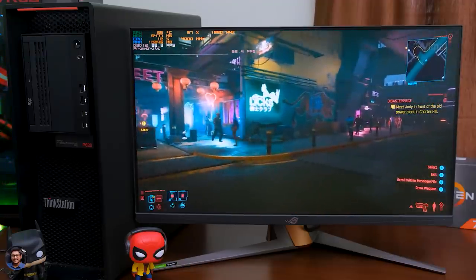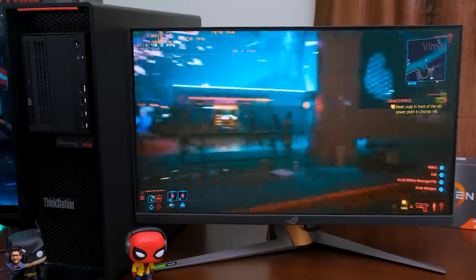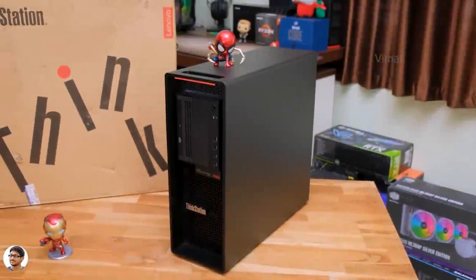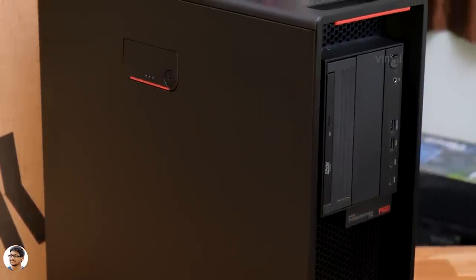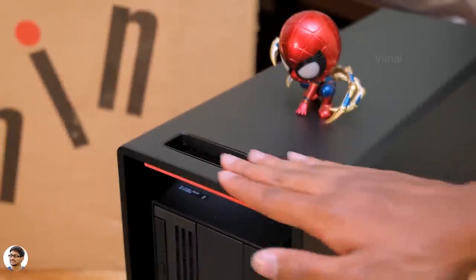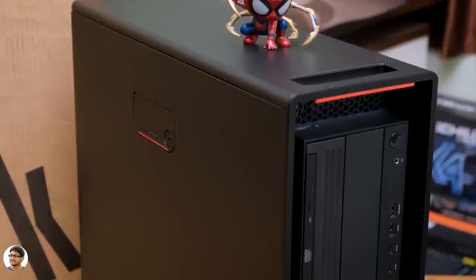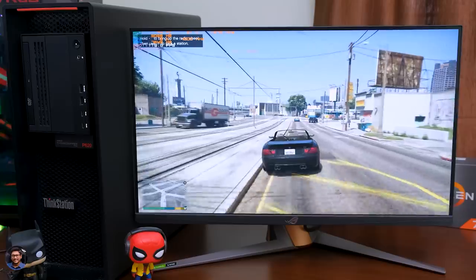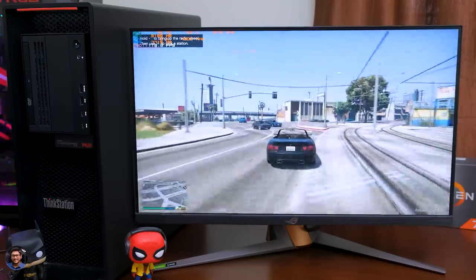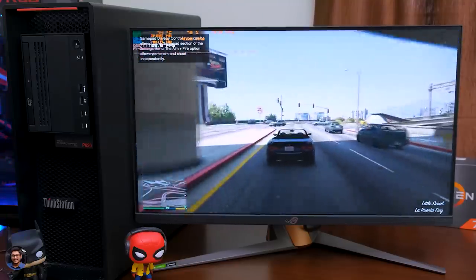The base variant in the P620 series starts at 2.7 lakh rupees, and my high-end variant costs around 6 lakh rupees in the Indian market — quite expensive for an average user. These server PCs are mostly made for professional work in large organizations, industries, filmmaking, or research purposes. To be honest, if you have basic knowledge on how to build a PC, you could get almost similar performance at a much lower price tag. Would you build a PC yourself with this budget, or choose a pre-built like this? Let me know in the comments.